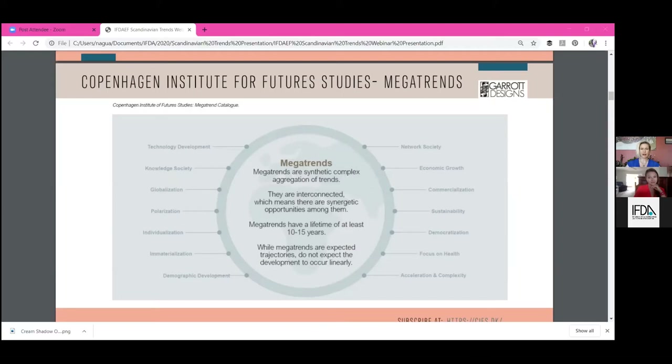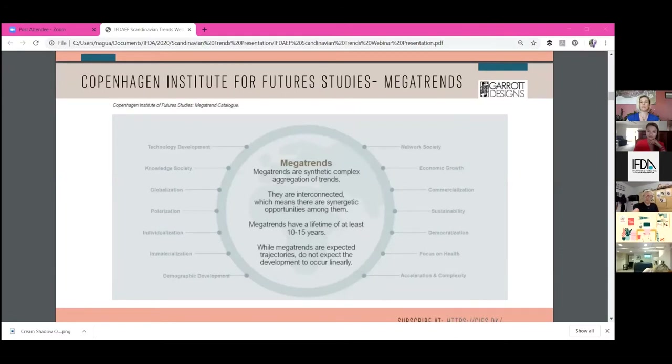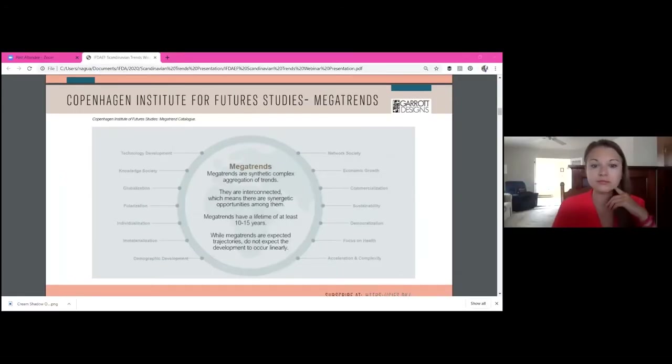They're synergistic opportunities, and they have opportunities among them. There are also threats, and we talk about black swans or wild cards — things that are unanticipated. Many believe COVID-19 was not considered a black swan, but it certainly did take people by surprise, and in that case it is, but there are certainly opportunities available in that event.